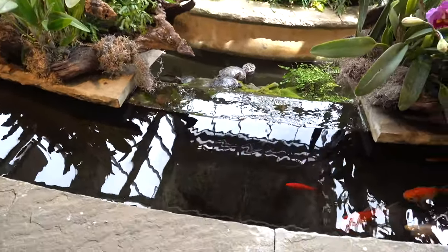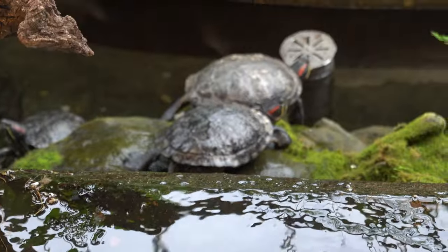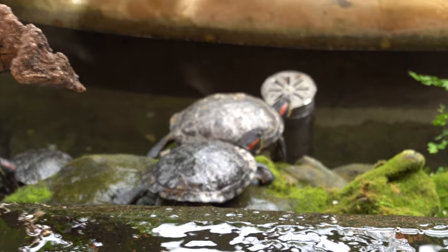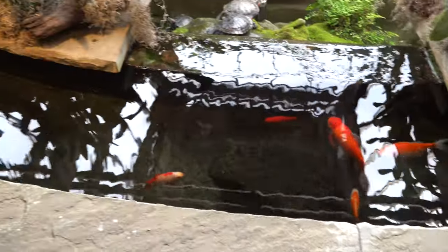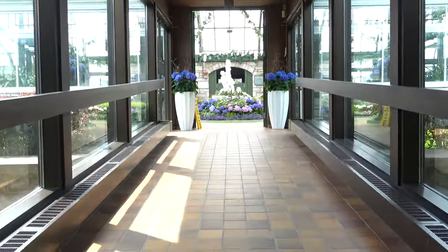I think those turtles are living — if we zoom in, yes indeed, those are living turtles just chilling there. We also have some goldfish when we get into the main display.